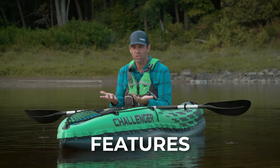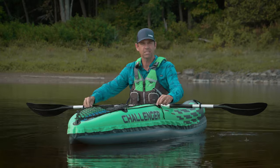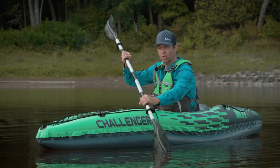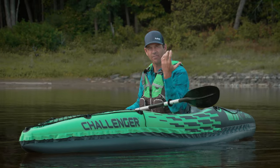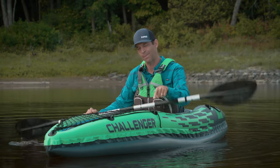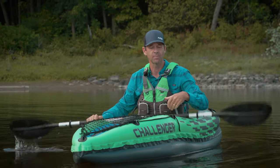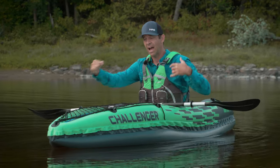A couple of features — one in particular that bothers me about this boat — is the placement of these cargo net holders. These big plastic nubs that hold the cargo net in place are in the absolute worst spot for paddling. I've banged up my knuckles — I am literally going to have bruises on my knuckles by the end of this trip. That's annoying. That should not be there. It's just a bad design problem. They should be moved down lower, and if they need a bigger area they need another anchor point in the middle, out of the way of your hands. I've got long arms so I'm more prone to hitting that, but it's in the wrong spot and it changed the way I was paddling altogether.